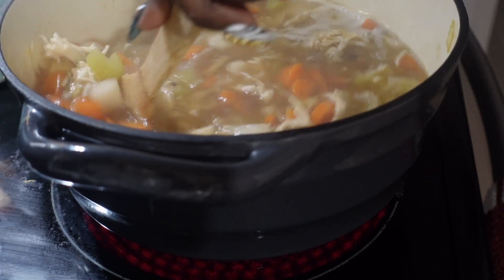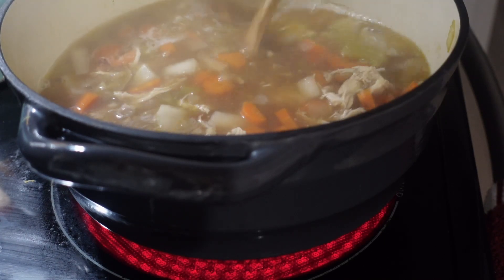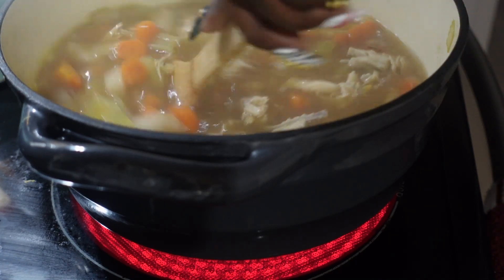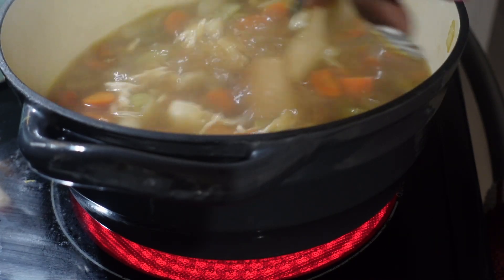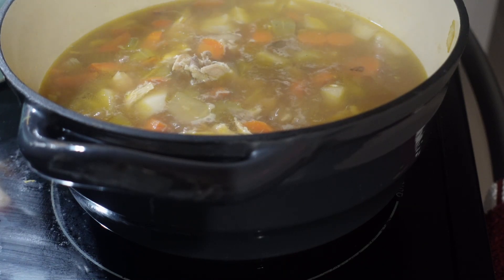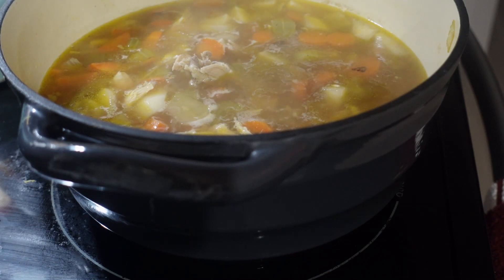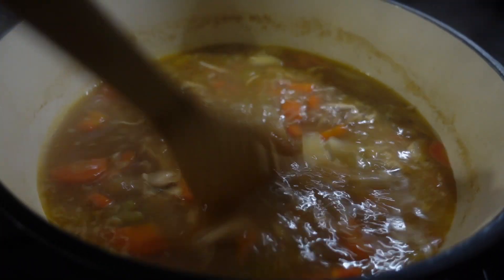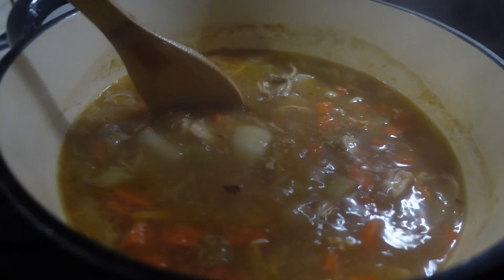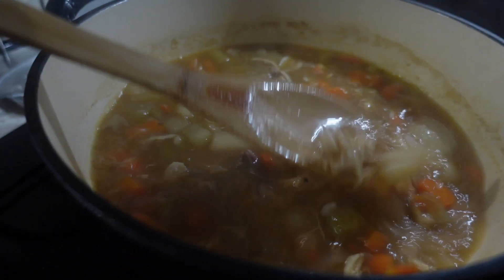I just let everything boil and boil, added the potato later on. I don't even remember what other seasonings I added, but when it got close to the end I added the Jamaican seasoning and some pumpkin into it. It turned out so good — I didn't know I would like it that much.